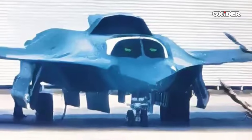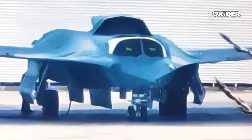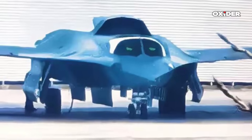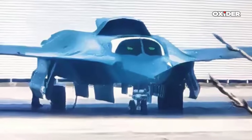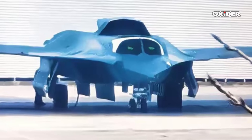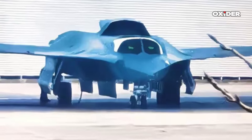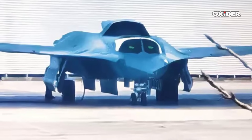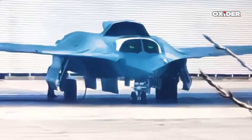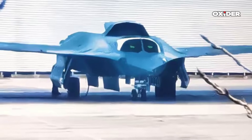A new image showing the Chinese J-36 Very Heavy Stealth Tactical Jet from a front-facing perspective in a hangar has emerged, offering what is described as the best view of the aircraft's front to date. This image distinctly reveals the aircraft's canopy design and confirms the side-by-side seating arrangement of its pilots. The image also shows three open ventral weapons bays, which highlight the aircraft's considerable size and hybrid design between a heavy fighter and tactical bomber.